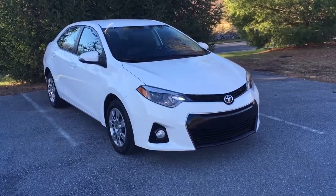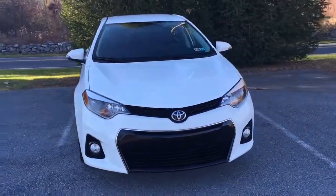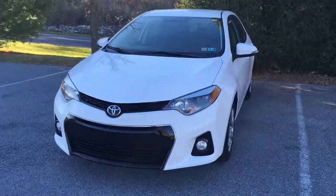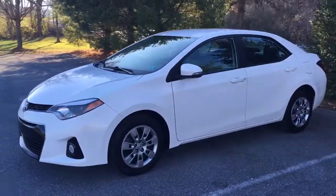Hi everybody, since purchase from Ride Smart Auto — home of five-star and amazing customer reviews and on-the-spot financing — here's a 2015 Toyota Corolla Sport with 35,000 original miles on it. I've been dying to drive one of these cars.